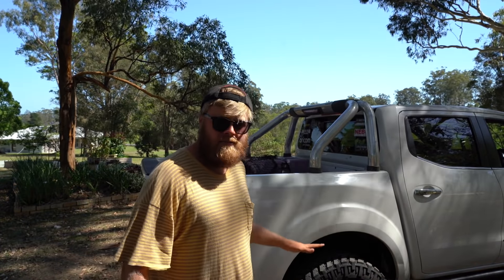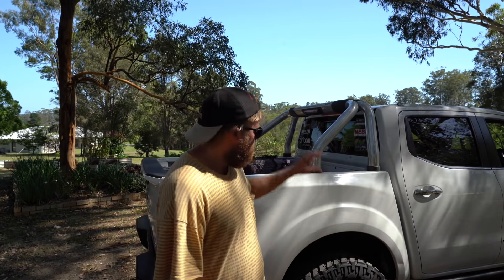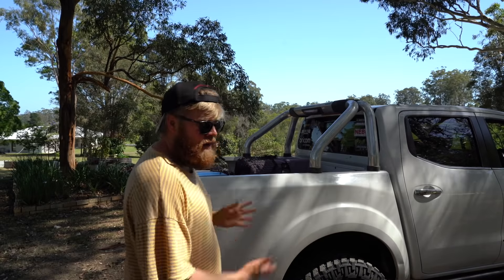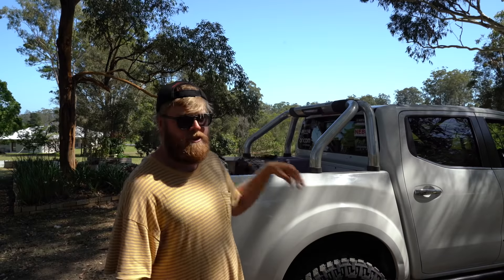With the tray canopy, we've been working really hard on designs, weights, and how it's all going to be laid out, because it comes down to room, usable space, and setup versus weight. I'm willing to sacrifice some space and usable setup to keep the weight down. We've gone an alloy tray — 1650 long, 1800 wide — and an alloy canopy which should be 1200 long.